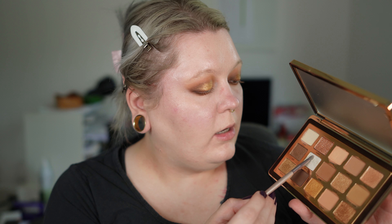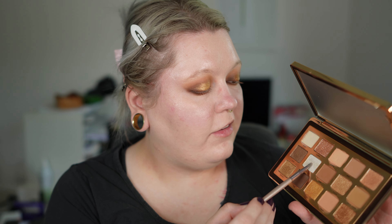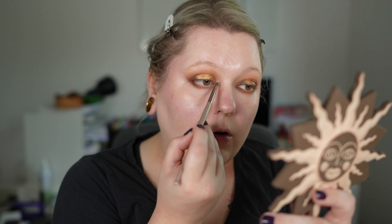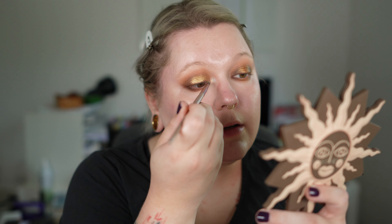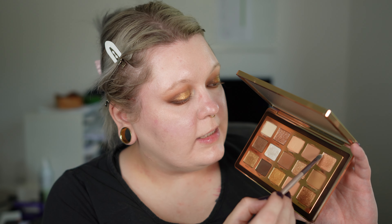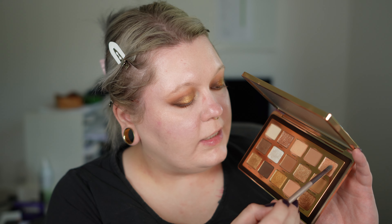For look two's lower lash line center, I apply Alchemist. Now my favorite part — the inner corners. For look one, I take the shade Aura and apply it on the inner part. Aura needs a bit of building to have its moment; it's a very soft shimmer gold. For look two, I go into Fizzy and apply it on the inner corner. These are now both finished looks.